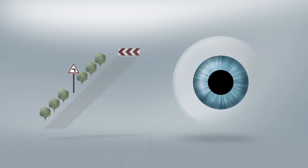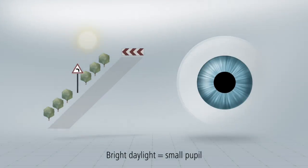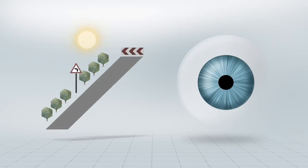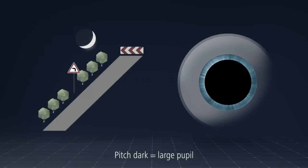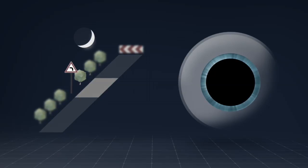Our ability to judge distances varies depending on the size of our pupil. The pupil is very small in bright daylight, making it easy to estimate distances accurately. In the dark, when the pupil is very large, we can estimate distances less accurately.